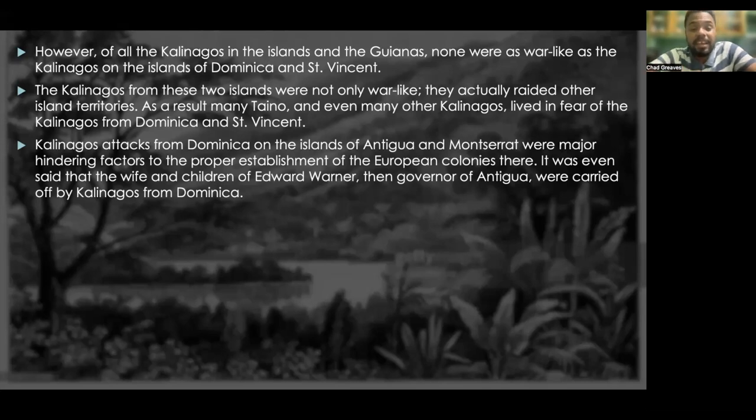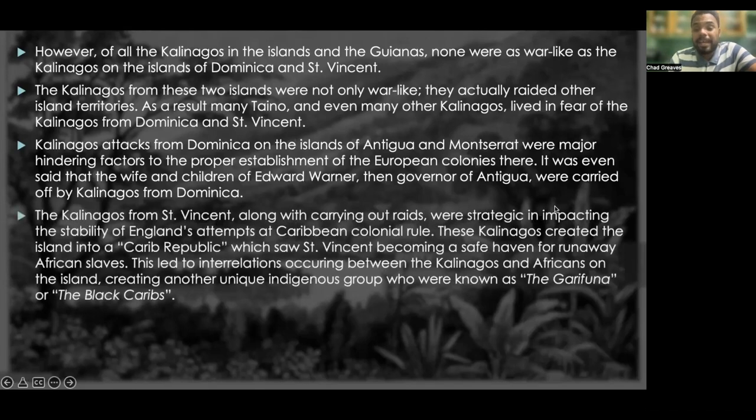It was even said that the wife and children of Edward Warner — son of Thomas Warner and then governor of Antigua — were carried off by Kalinagos from Dominica. The Kalinagos from St. Vincent, along with carrying out raids, were strategic in impacting the stability of England's attempts at Caribbean colonial rule. These Kalinagos created on the island something like a Carib Republic, which saw St. Vincent becoming a safe haven for runaway African slaves.